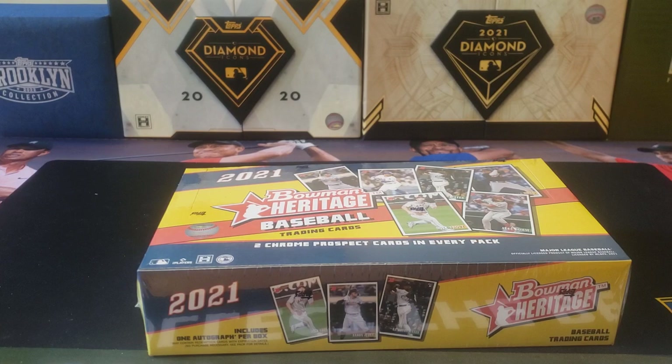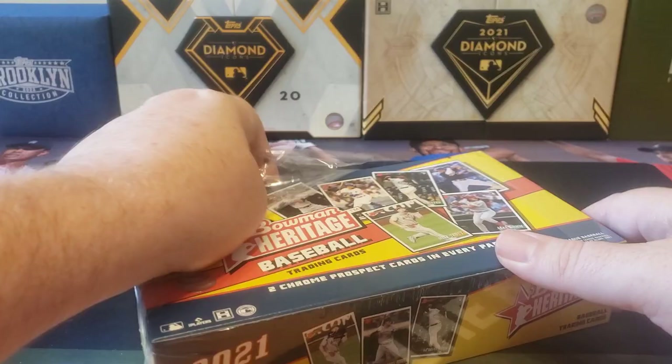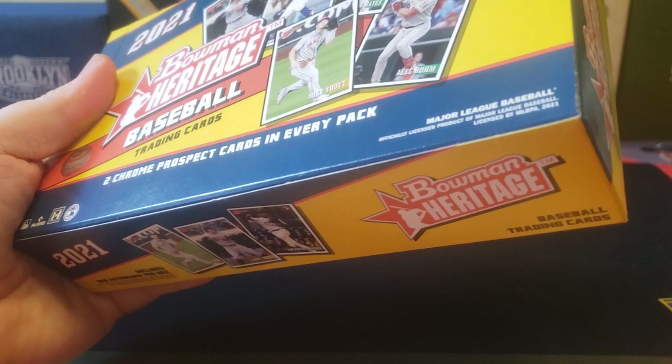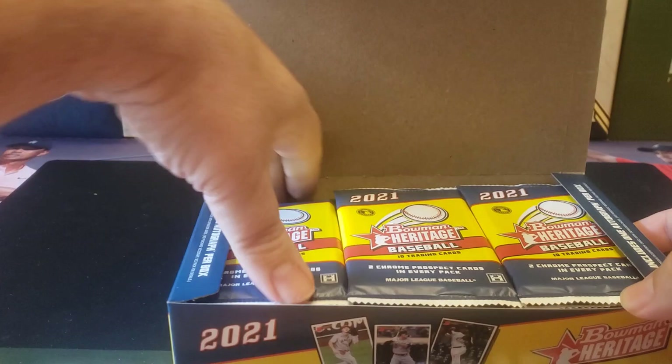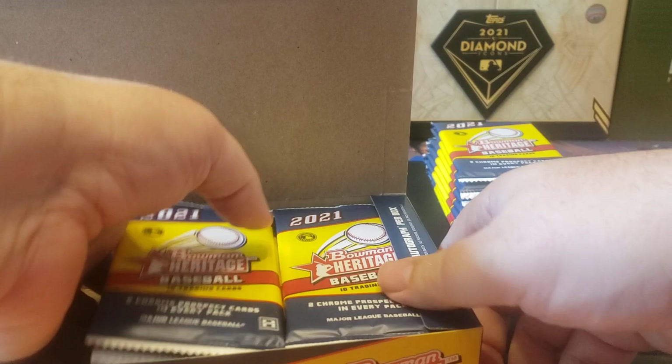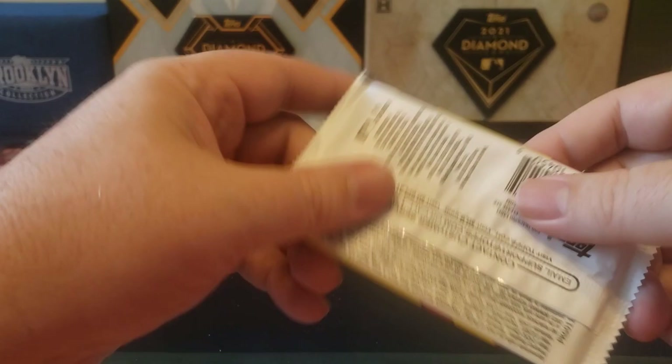24 packs per box, 10 cards per pack. The set itself has 250 cards. Within each pack you can get two chrome prospect cards and there is one auto per box - sometimes you can get two. I've seen boxes where you get two. Let's go ahead and open this up and see what we get. Hopefully some good prospect autos and a couple good numbered chrome cards. Generally you get anywhere between five and seven numbered cards, sometimes eight.